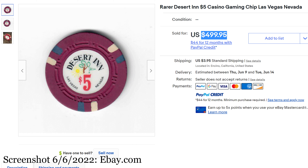Number 8 is the Rarer Desert Inn $5 Casino Gaming Chip, Las Vegas, Nevada. Also May 3rd. This one also sold for $499.95 — the shipping was a little bit more on this one, that's why it came out a little bit higher. This is a 1960s Desert Inn HCE Mold, the H-Mold as I always call it. Just a lovely chip with the triple dual edge spots and the decorations on it. It's a really lovely Desert Inn with a very pleasing round inlay.